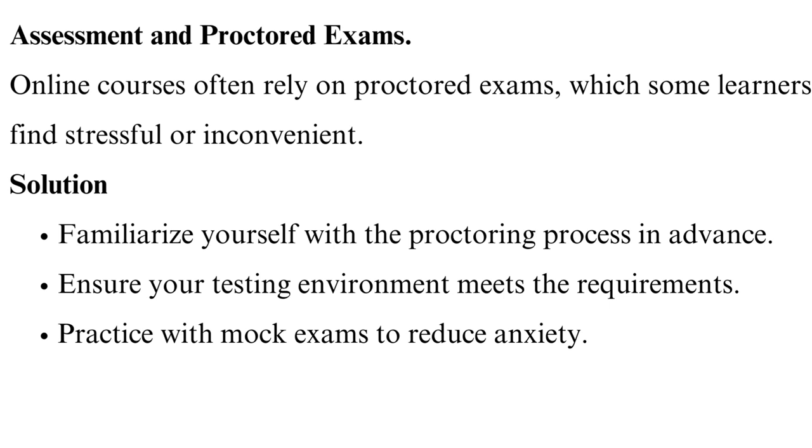Assessment and proctored exams. Online courses often rely on proctored exams, which some learners find stressful or inconvenient. Familiarize yourself with the proctoring process in advance. Ensure your testing environment meets the requirements. Practice with mock exams to reduce anxiety.